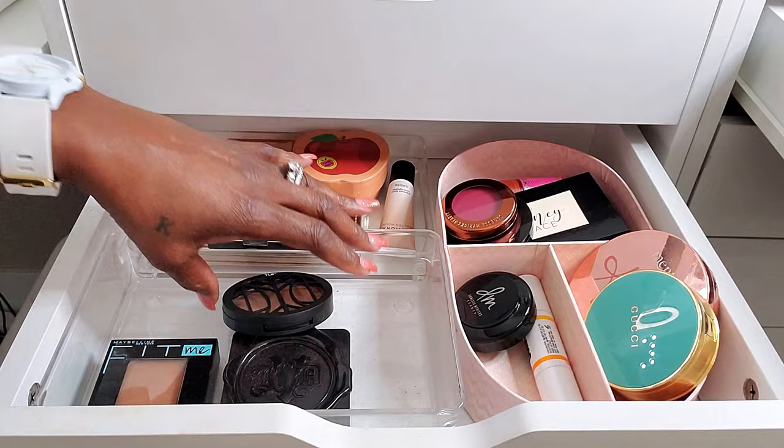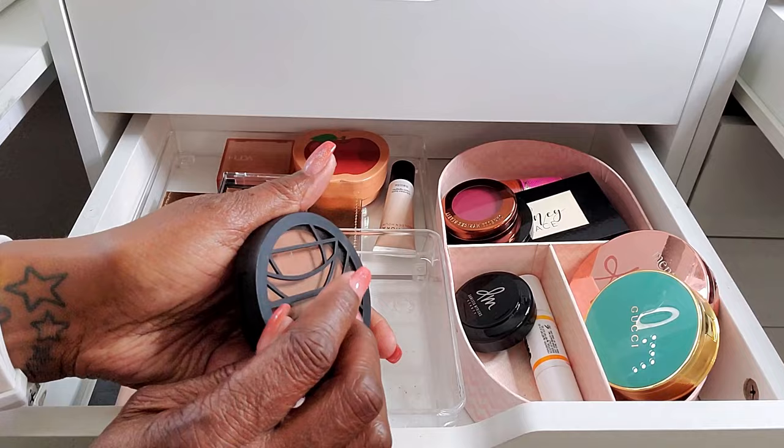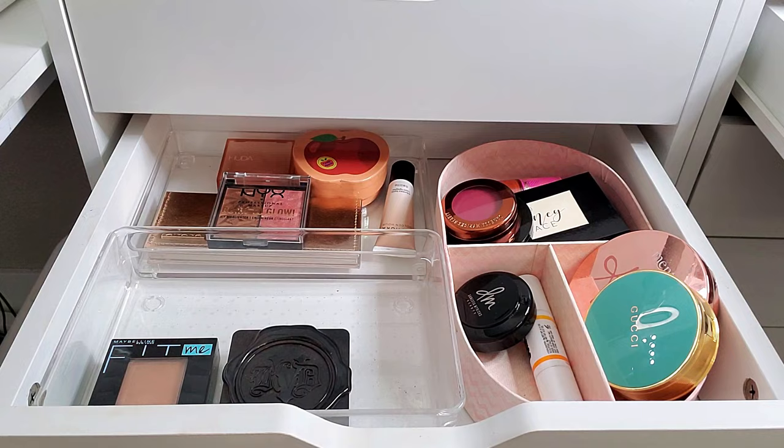This Lip Bar Powder in Beauty Bronze is a finishing powder, but I was really using it as a setting powder. It's just gorgeous — a beautiful shade. I love the finish and it worked out nicely for me.